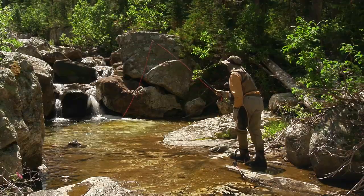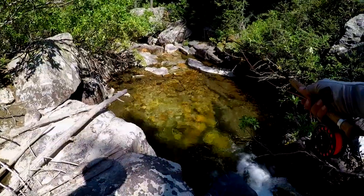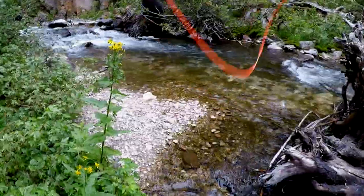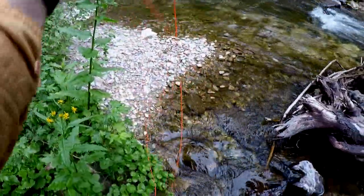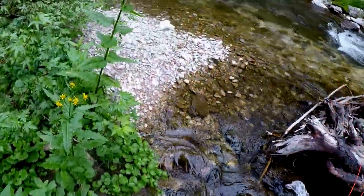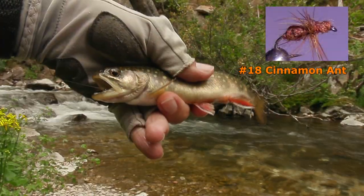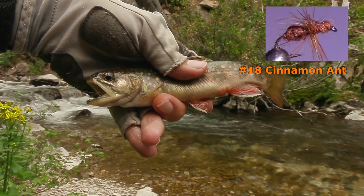A trail follows the stream, but it is usually a difficult and dangerous climb down to get from the trail to the creek. Got a little brook trout — got him on a little brown ant.